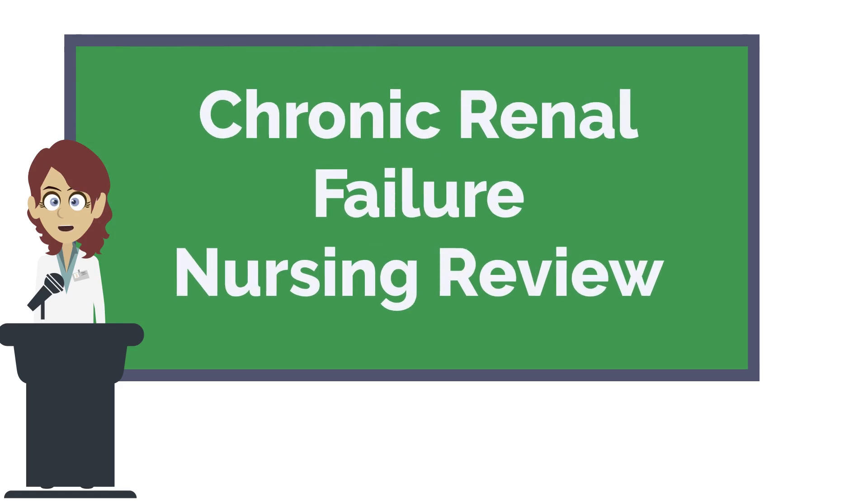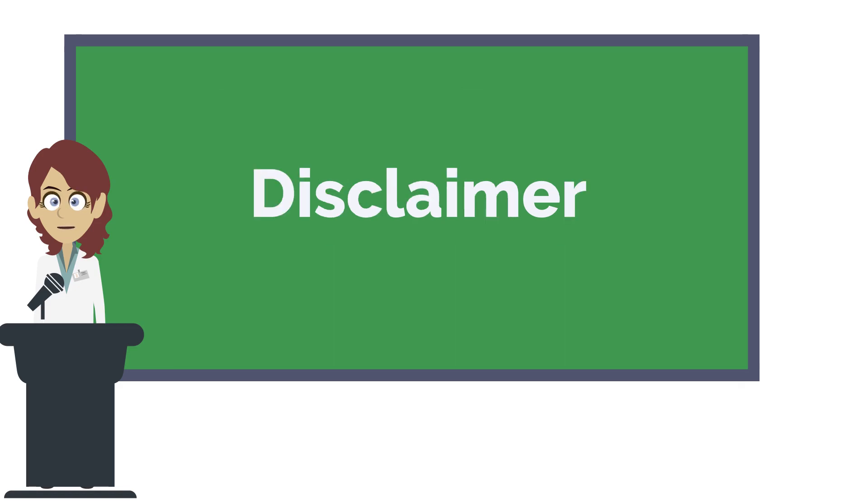Hi everyone, this is Nurse Anna from Nursestudy.net and today we're going to be doing a nursing overview for chronic renal failure. This website is not intended to provide medical advice. The articles on this website are intended for entertainment or educational value only. While we strive to offer 100% accuracy, medical procedures are rapidly changing and laws vary greatly from location.